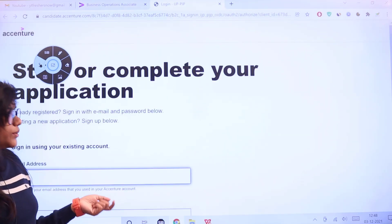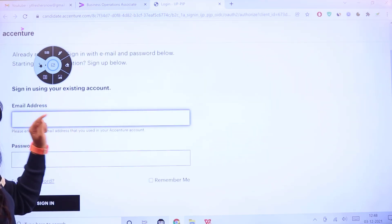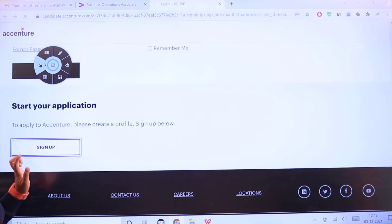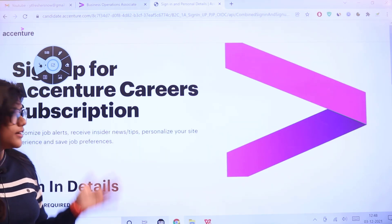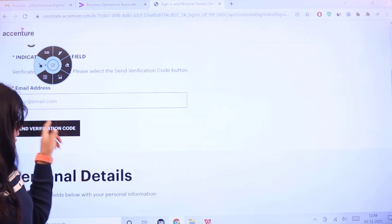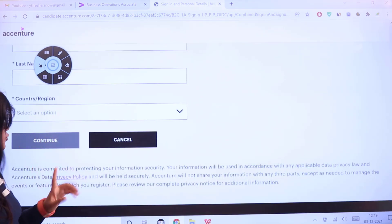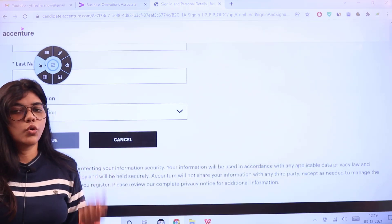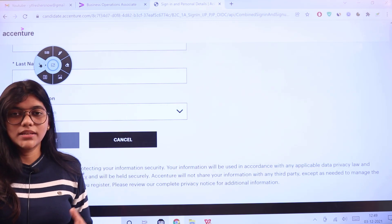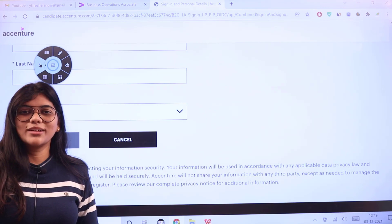Once you click 'Apply Now,' you will be redirected to the Accenture careers page. If you already have an account, enter your email and password to sign in. If you don't have an account, click 'Sign Up' to create your profile — enter your email, click 'Send Verification Code,' fill in your bio data such as first name, last name, and country, then click continue. A verification code will be sent to your email, so provide a valid email ID. For any further questions, place them in the comment section. Don't forget to subscribe — thank you for watching.